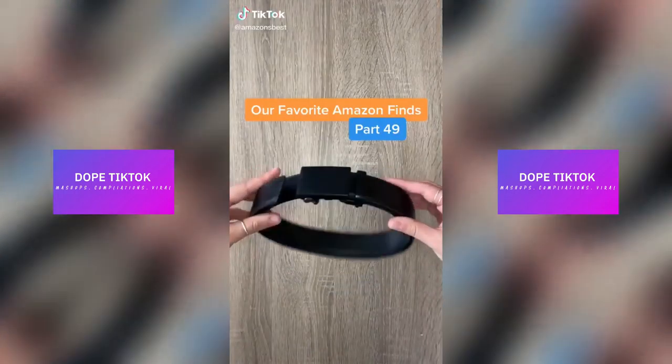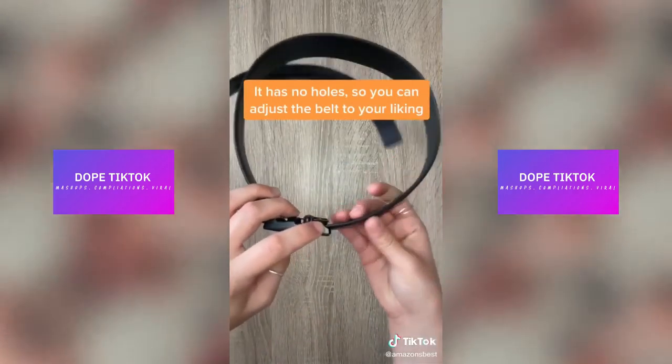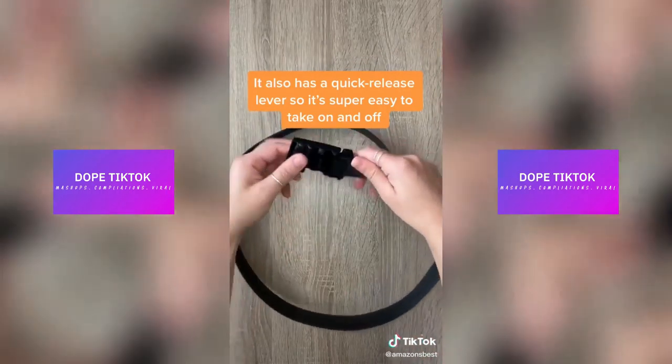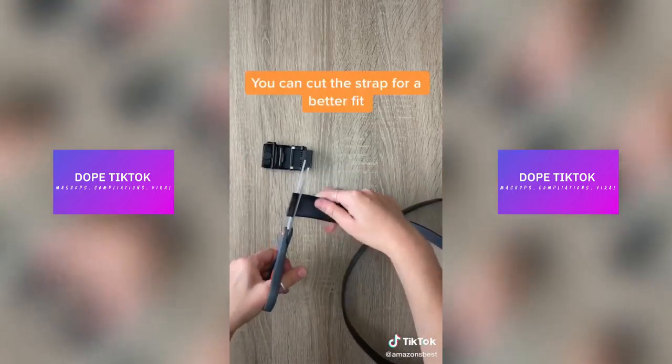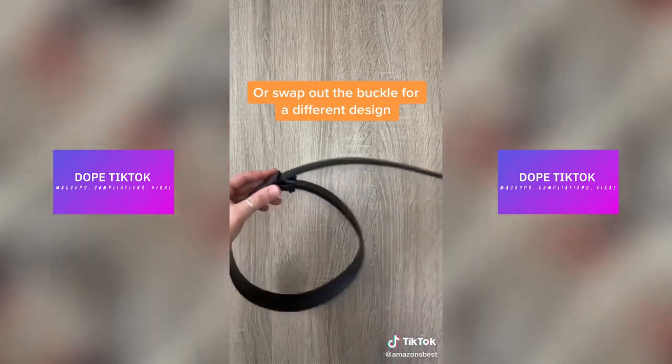Our favorite Amazon finds, part 49. This is the Mission Belt. It comes with no holes, so you can adjust the belt to your liking. It also comes with a quick release lever, so it's super easy to take on and off. Best of all, the buckles are completely removable, so you can cut the strap to a smaller size for a better fit, and also swap out the buckle for a different design too.